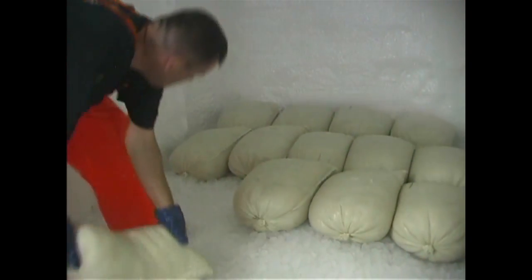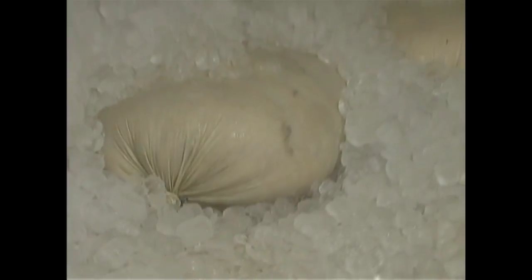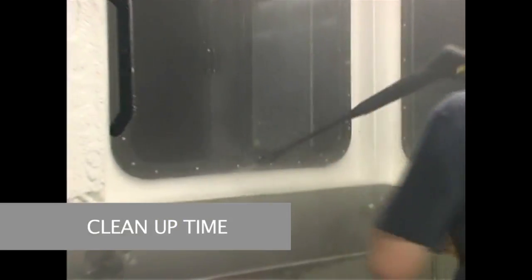Working throughout the four seasons, our modern fleet and experienced crew handle and process our scallops to ensure their freshness and quality for the sail back to our processing facility located on the port of New Bedford, Massachusetts.